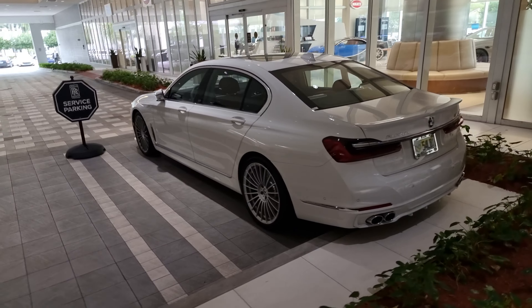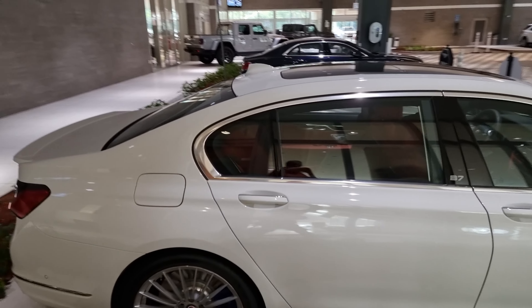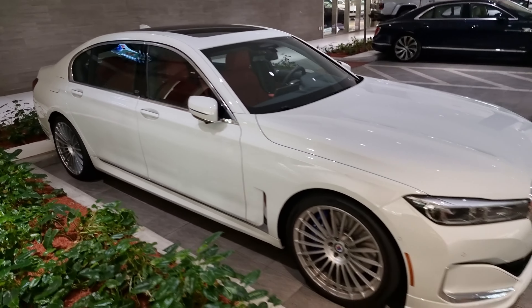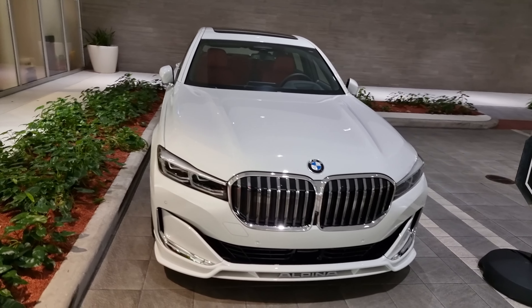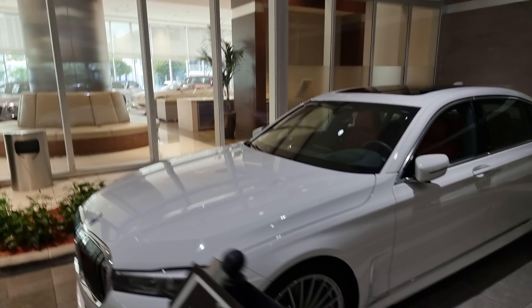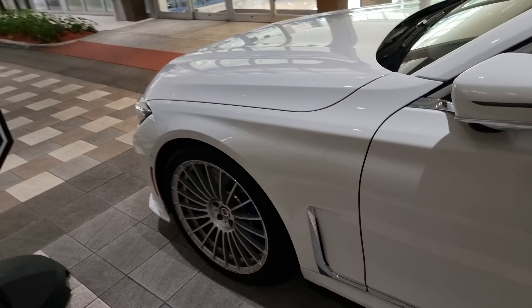It doesn't have the rear seat entertainment option, but the white facelift is not that wrong. Gorgeous B7.